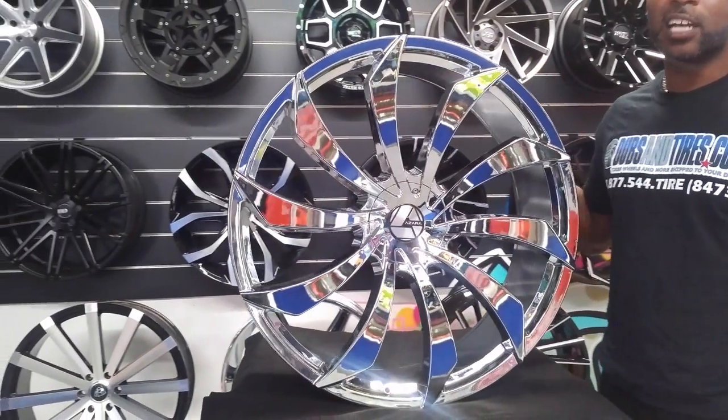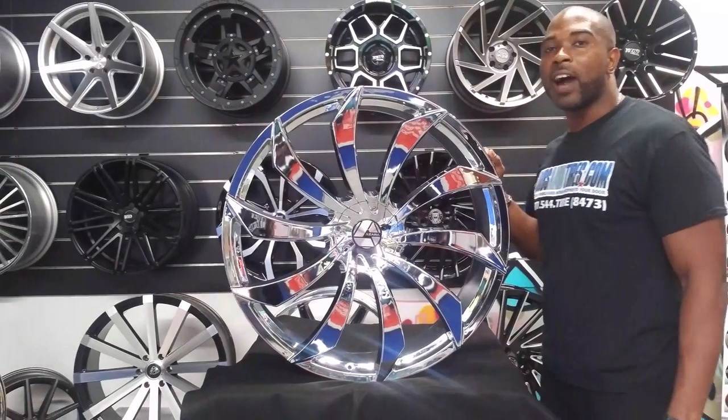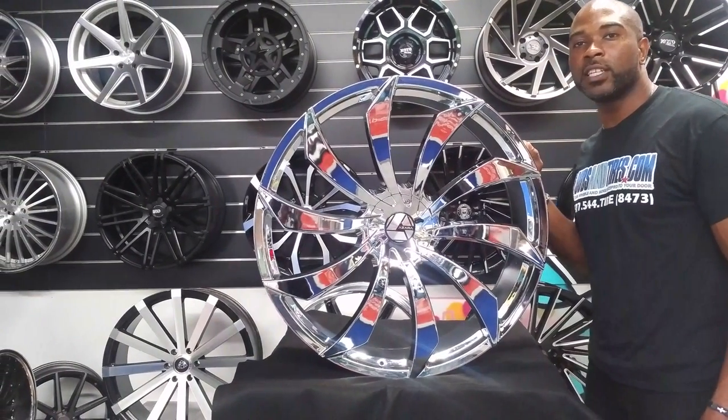You can find these online at DeltaTires.com or call us at 877-544-8473. This is your boy Ken B from Delta Tires TV, signing off.